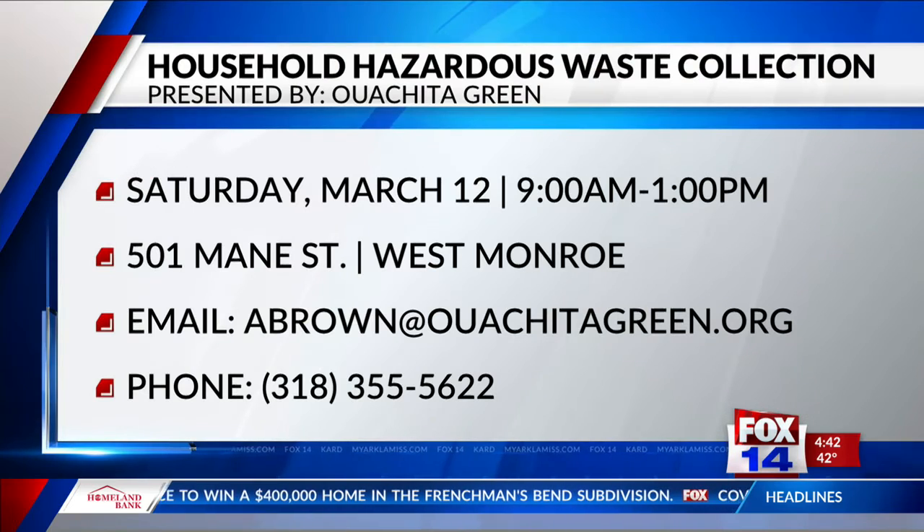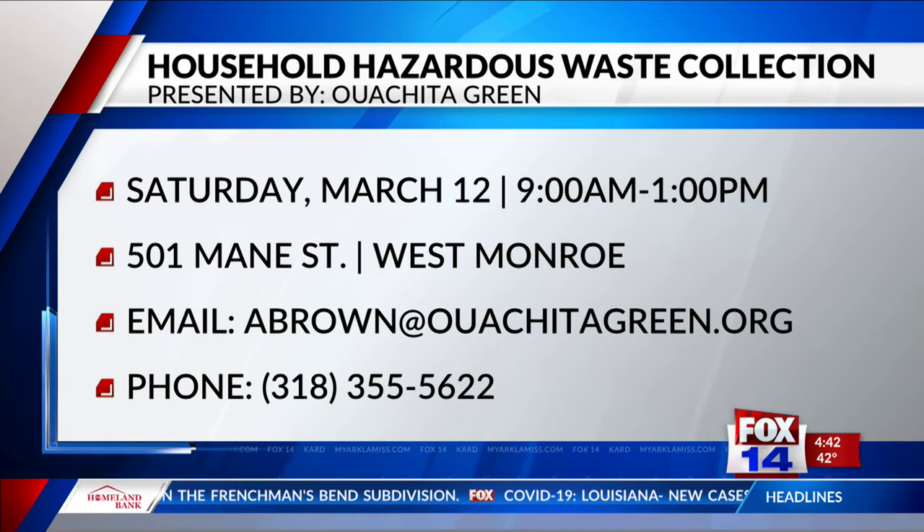What are you not accepting? Some things we're not accepting: explosives, ammunition, anything that's radioactive, anything like that — something that would be harmful. We're not accepting those items, but your chemicals and things like that we will take. You can go to washtagreen.org to find a full list of what we are and are not accepting, and you can also find that list on our Facebook page at Washita Green.